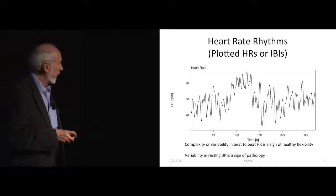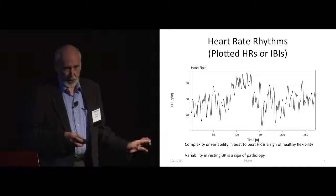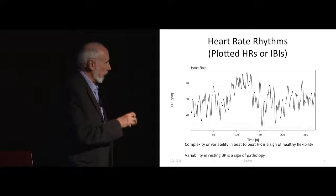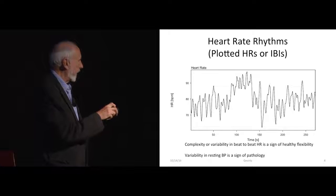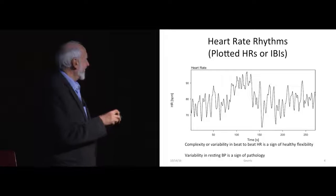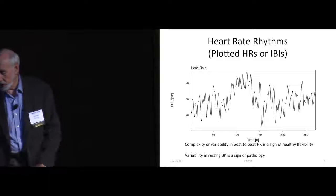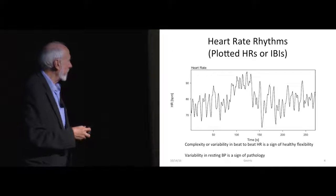It's important to note that this isn't true for blood pressure — blood pressure is supposed to be steady. Variable blood pressures are bad. And one of the reasons we have these kinds of complex heart rates is to keep our blood pressure at rest on a pretty stable basis.